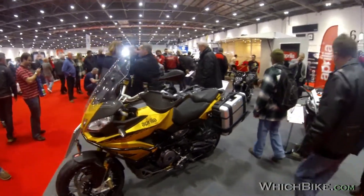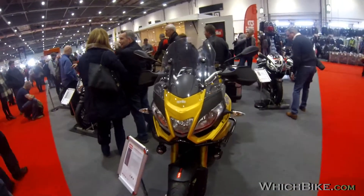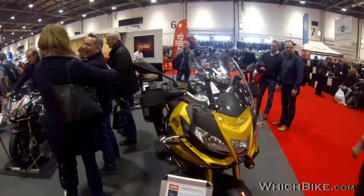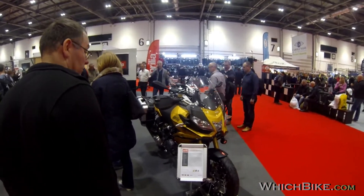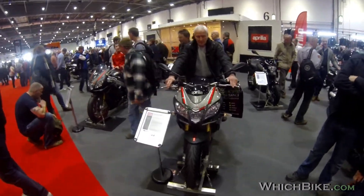Look at that beast. It's obviously Aprilia's adventure style bike — the Caponord 1200. Slightly butterscotch looking livery, obviously fantastic for touring. Low seat, high bars. Moving along with some of the big, famous sports bikes.